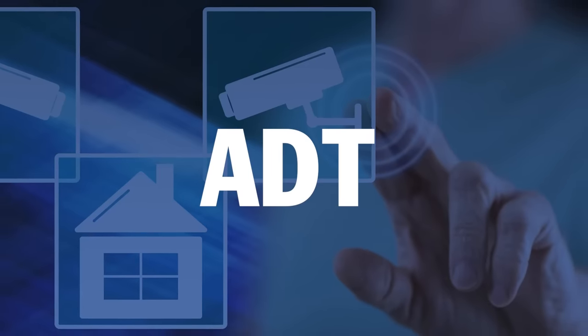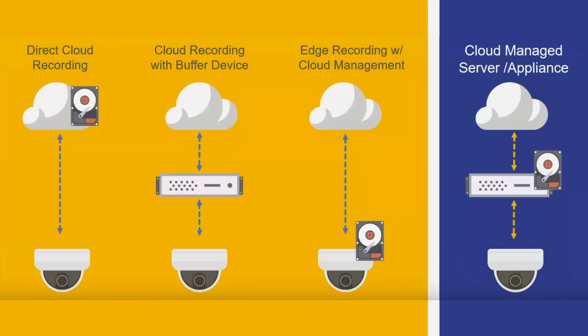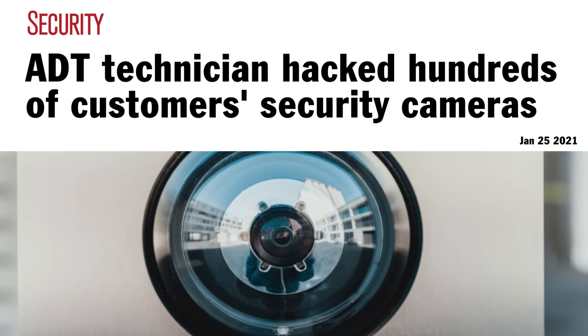So now that we understand some of the options out there, let's dive into specific products — starting with the most common home security system provider in the United States, which is ADT. ADT is an alarm system company that historically offered all kinds of sensors for your home. More recently they expanded into home cameras, offering IP or internet-based cameras that store footage in the cloud. They make their money by monitoring your home 24/7 for any issues and informing the appropriate emergency services when needed. But there are many reports of this home monitoring being abused. Last year an ADT technician was charged with watching female clients on camera in their homes for sexual gratification.